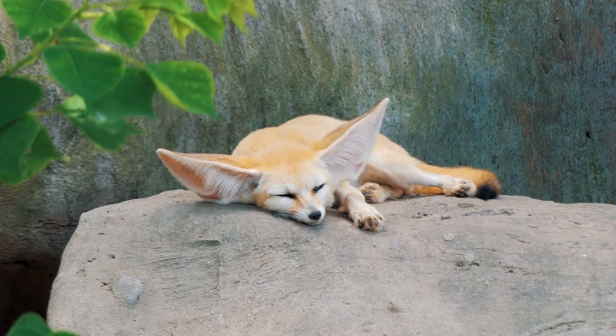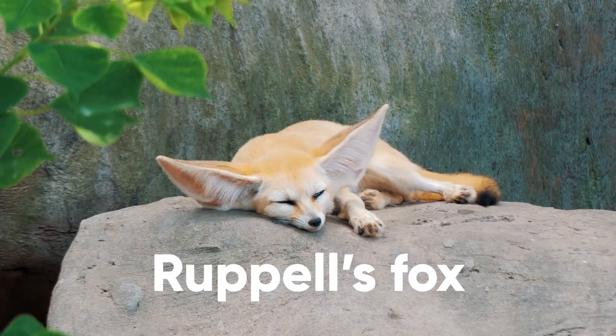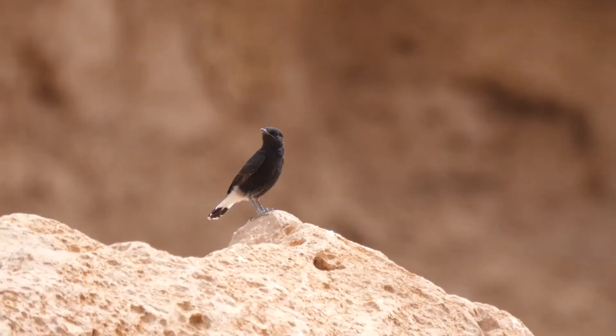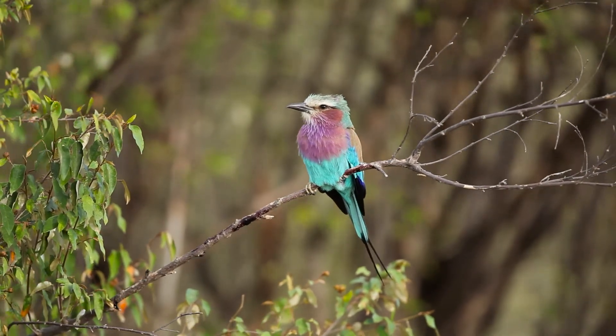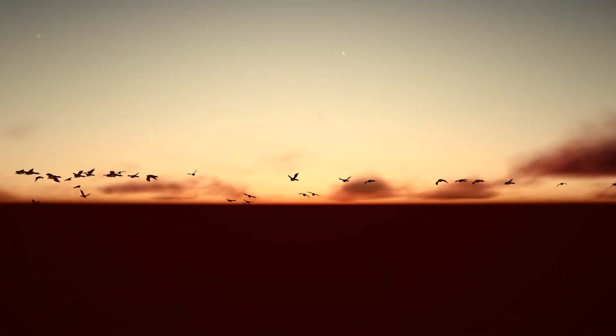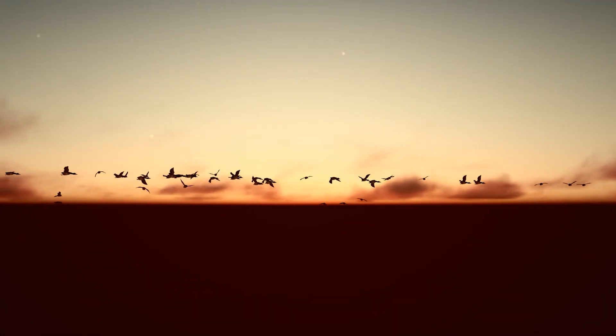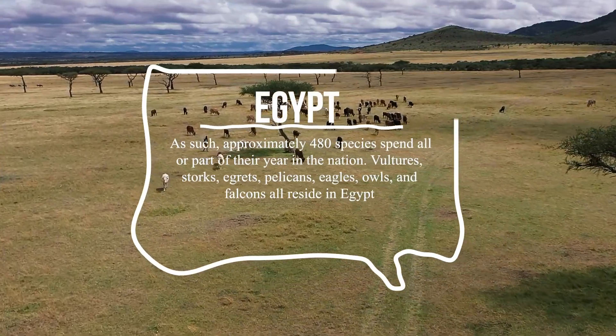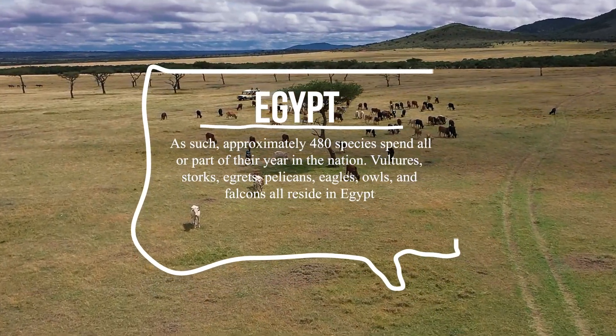Animals commonly found in Egypt include Rüppell's fox, also known as the desert fox, the lesser Egyptian jerboa, spotted sand grouse, and the white-crowned wheatear. What Egypt lacks in ungulates and other mammals it makes up for with birds. Like other nations in southern Europe and northern Africa, Egypt sits along a major migratory route. As such, approximately 480 species spend all or part of their year in the nation.